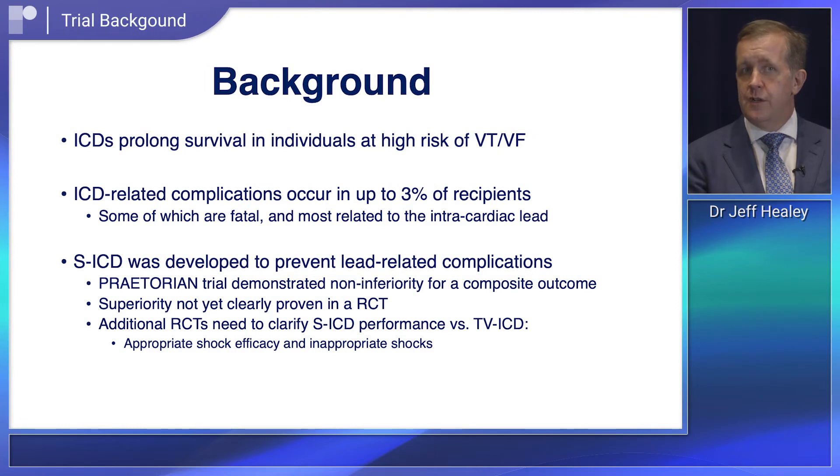The background here is that ICD therapy is the cornerstone of therapy for prevention of sudden death in patients at risk for ventricular arrhythmias.